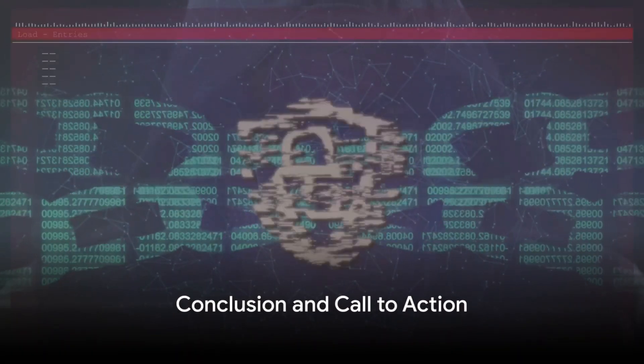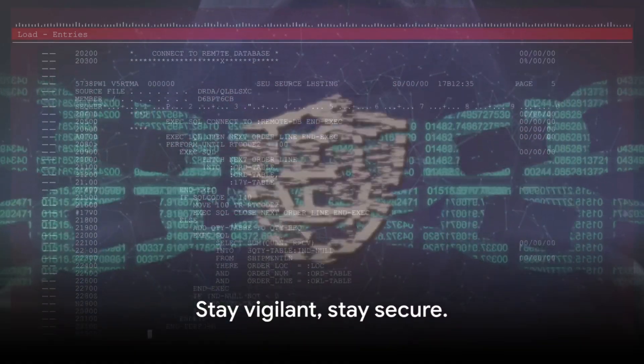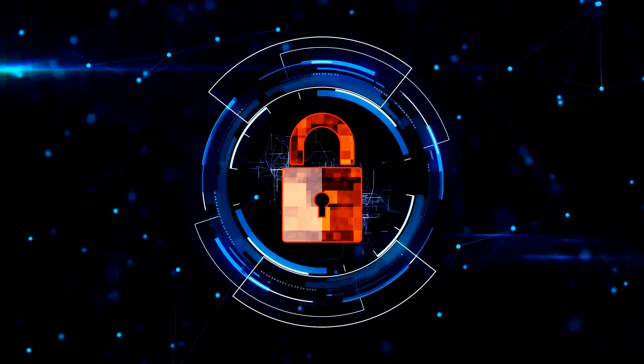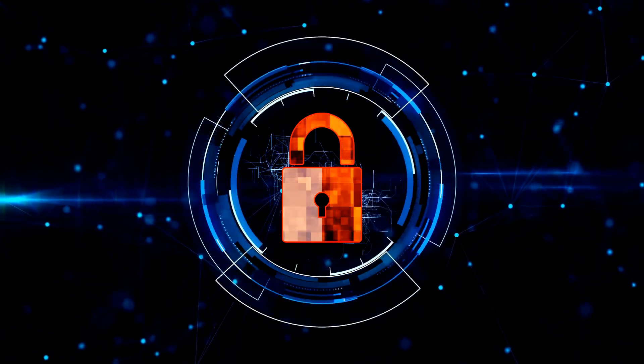In conclusion, XSS attacks are a serious threat to web security, exploiting website vulnerabilities to harm users. But by understanding how they work and implementing effective prevention methods, we can build a safer digital world. Remember, cybersecurity is not a one-time effort, but a continuous process. Stay vigilant, stay secure.